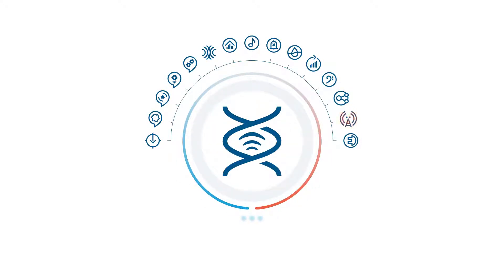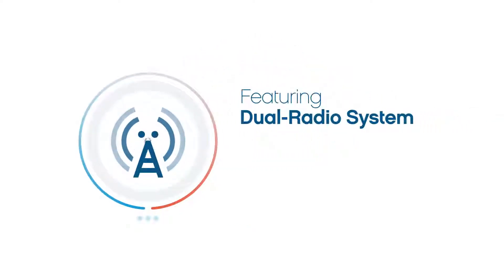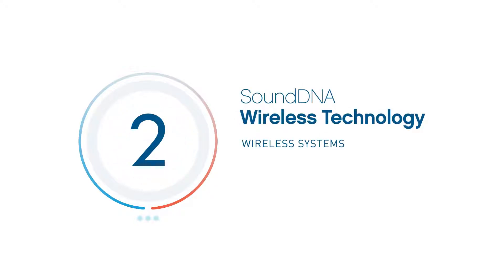The Sonic Sound DNA platform makes the wow of wireless even better with the dual radio system. The dual radio system consists of two specialized wireless systems in each hearing aid. By combining advanced wireless capabilities and modern connectivity, patients get a truly individual listening experience.